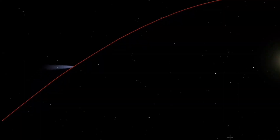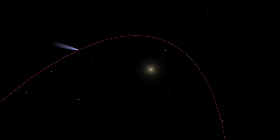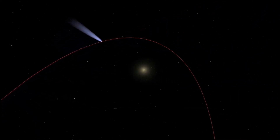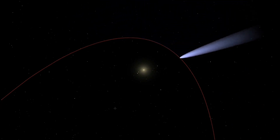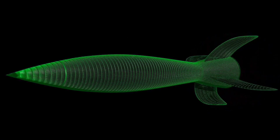The star designated S4716, situated in the center of the Milky Way, completes an orbit around the supermassive black hole Sagittarius A* in just around four years. When it is nearest to the black hole in its orbit, its speed is around 7% of the speed of light, which is massive.